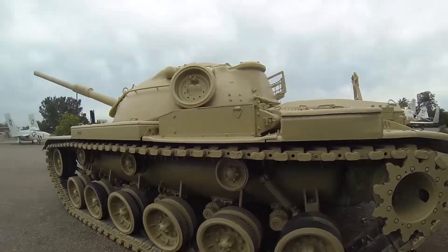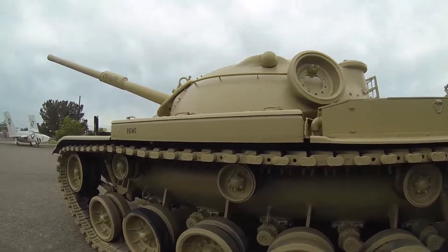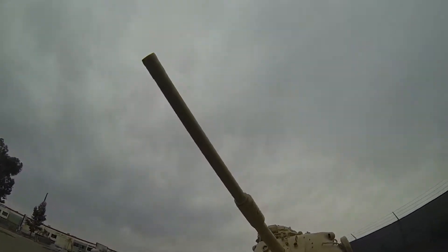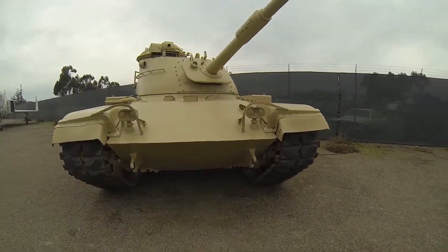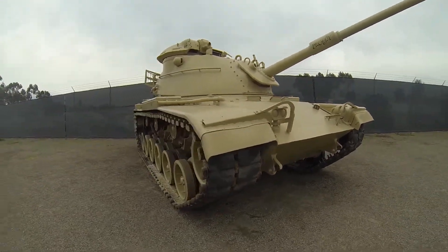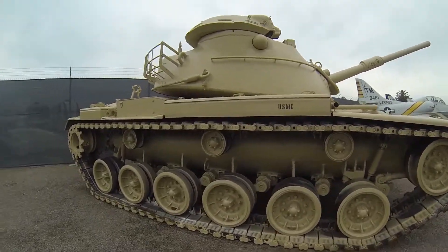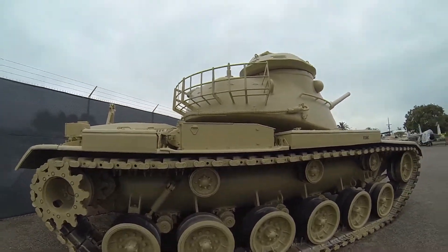With the new Raytheon model — the one they're sending to Taiwan — they're actually going to have 200 more horsepower out of the engine, so that'll help. They'll also replace the 105 with the 120. To think it dates back to around 1948 and they're revamping them to send to Taiwan as their main battle tank — it's just amazing it's had that kind of life to it.